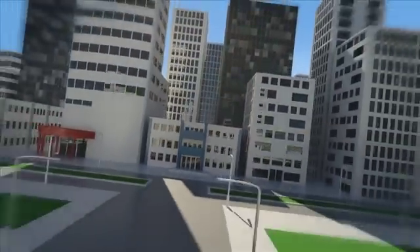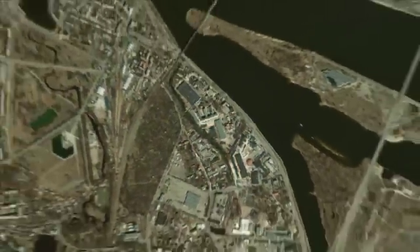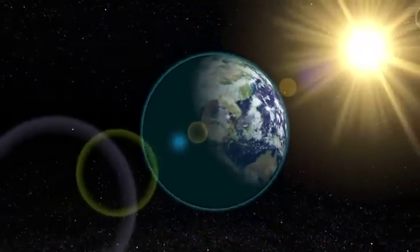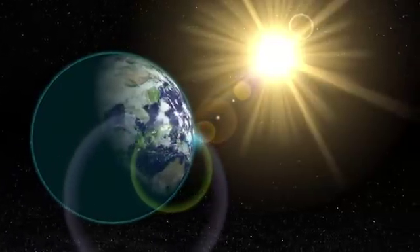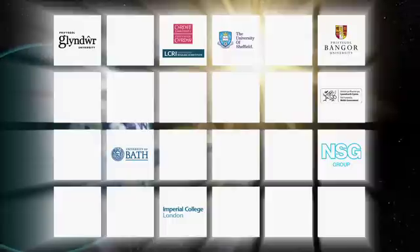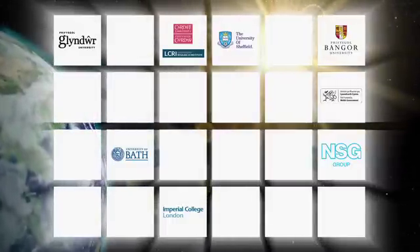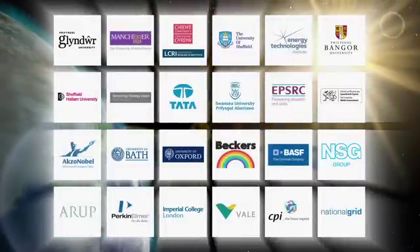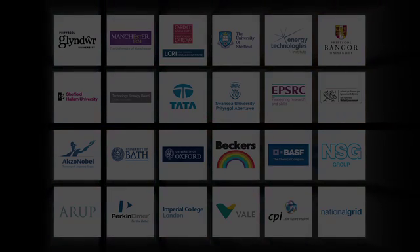Transforming our buildings into power stations in this cost effective way could help to create a new billion pound industry by 2020, create thousands of jobs, cut our carbon emissions and secure our energy supply. It's an ambitious vision, but the partners in this unique collaboration are committed to making this concept a commercial reality.